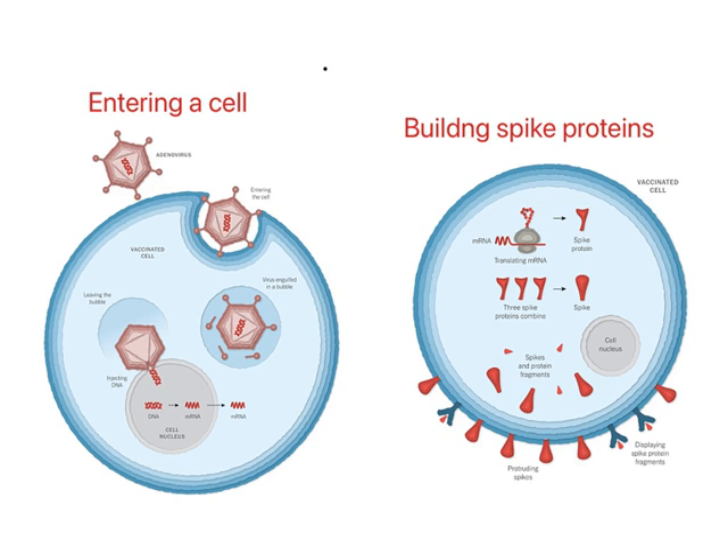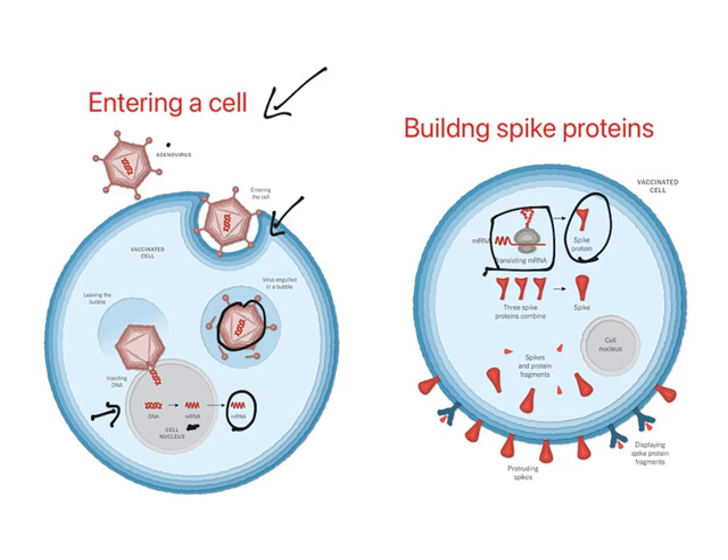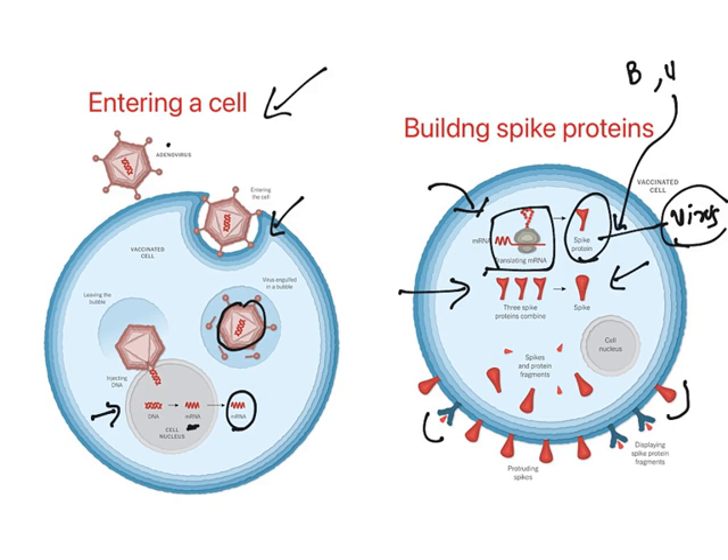When this vaccine is given, it gets into the cell. The adenovirus carrying DNA enters the cell. Once inside, the outer core is left outside and the DNA is released into the human cell nucleus. The DNA makes mRNA, and that mRNA starts making spike proteins — spike proteins of the virus, because the mRNA contains information to synthesize viral spike proteins. These proteins made inside the cell are foreign proteins, not human cell proteins. So the body tries to break down the protein and express it on its surface — a common response whenever a microorganism gets into the cell.